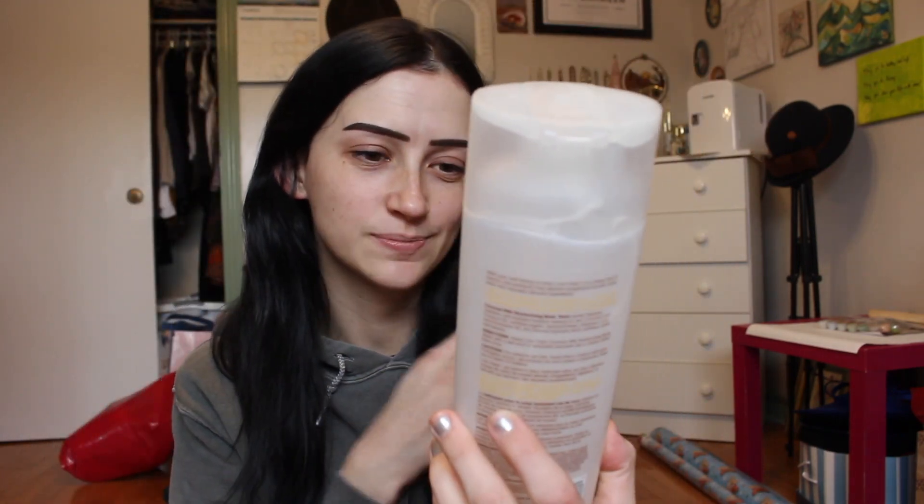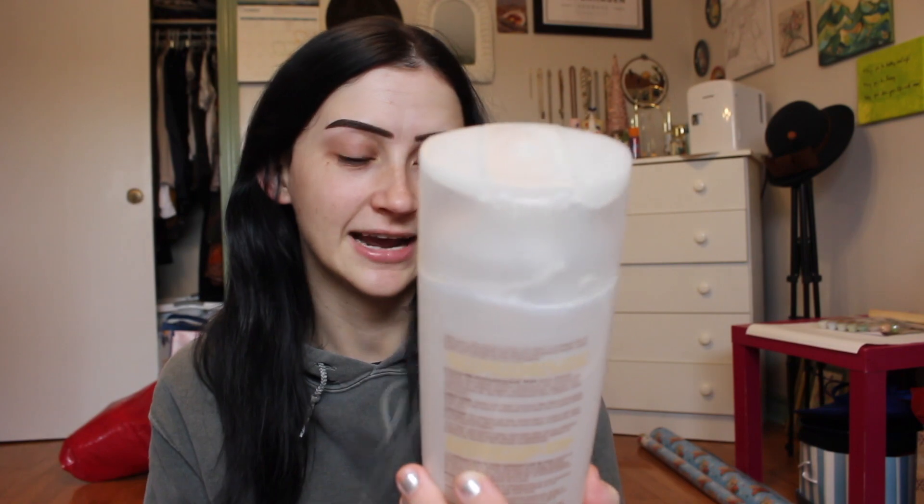This one is a bit gross to look at since I've used it all up and there's hair in it — this is Live Clean coconut milk body wash. It is plant-derived, made with natural ingredients, and cruelty-free, which I love. It smells like a tropical vacation. I always gravitate towards Live Clean products for body care and hair care — plant-based stuff is really good for your body.